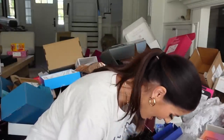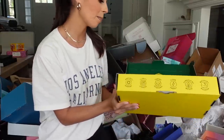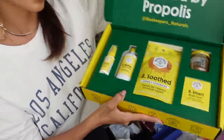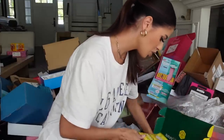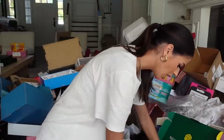We got a product from Beekeeper Naturals — I haven't heard of them before. This is a cough curl immune support with lozenges and throat spray. Oh my goodness. We're almost done guys, we're almost done.